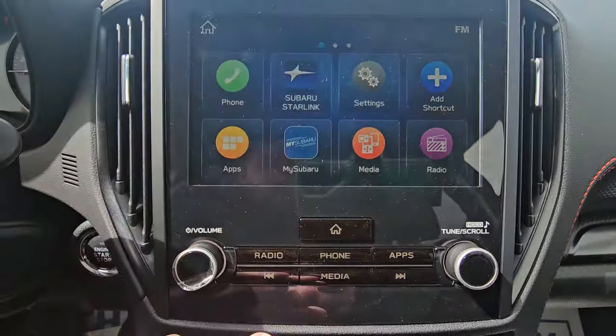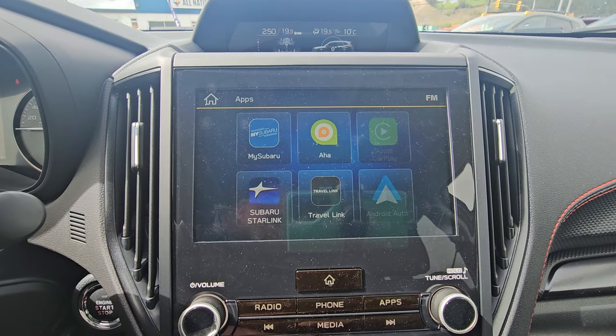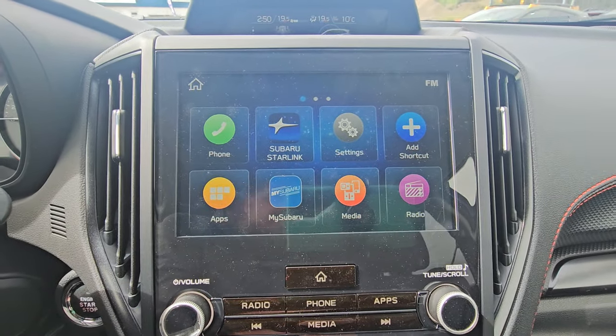Subaru's easy-to-use 8-inch infotainment system is all touchscreen, with physical buttons below. Under Apps we have wired Apple CarPlay and wired Android Auto. You'll gain access to the My Subaru app after the vehicle is registered in your name.